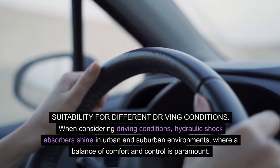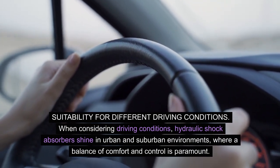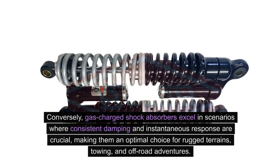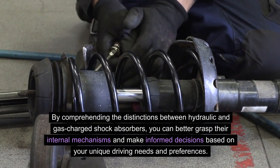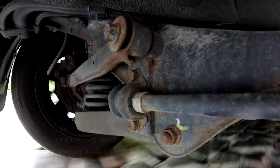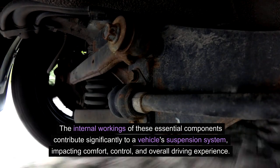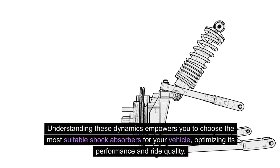Suitability for different driving conditions. Hydraulic shock absorbers shine in urban and suburban environments, where a balance of comfort and control is paramount. They excel in leveling out minor road imperfections, delivering a comfortable ride for everyday commuting. Conversely, gas-charged shock absorbers excel in scenarios where consistent damping and instantaneous response are crucial, making them an optimal choice for rugged terrains, towing, and off-road adventures. By comprehending the distinctions between hydraulic and gas-charged shock absorbers, you can make informed decisions based on your unique driving needs. These internal workings impact comfort, control, and overall driving experience, empowering you to choose the most suitable shock absorbers for your vehicle, optimizing its performance and ride quality.